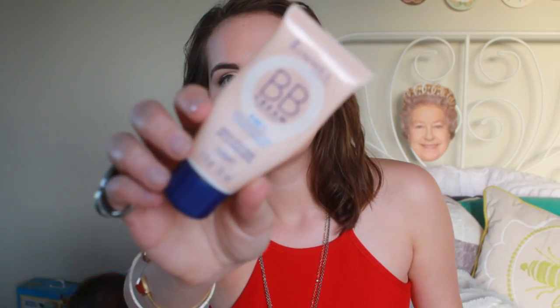Next empty is a BB cream — this is the Rimmel London BB Beauty Balm 9-in-1 Skin Perfecting Super Makeup. I originally got this product because I worked with Rimmel London and did an entire tutorial based on a lot of their new makeup products. I used this in the tutorial and then ended up loving it afterwards, and it became a staple part of my everyday makeup routine for quite some time until it ran out. I didn't repurchase it right away — not because I didn't love it, because it was really really awesome — I just tried out new face stuff.